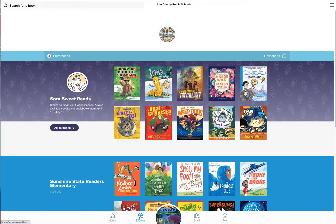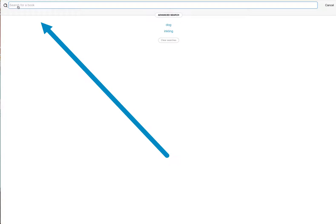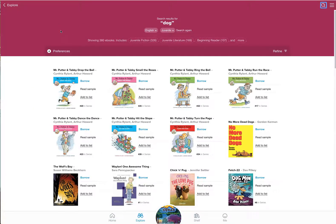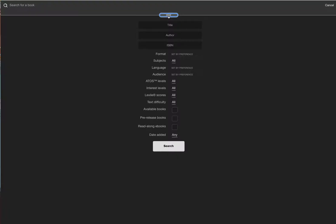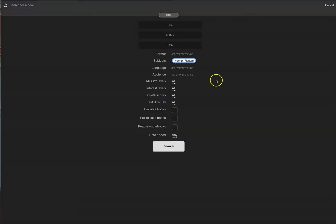I'm going to go to Explore. You can just type right in here if you know what kind of book you want. For example, I was searching for dogs and it's going to show me everything. I can refine it a bit and go into Advanced. You can click where the magnifying glass was and go into Advanced Search, where you can set different things. For instance, say you just want to read a funny book about dogs.